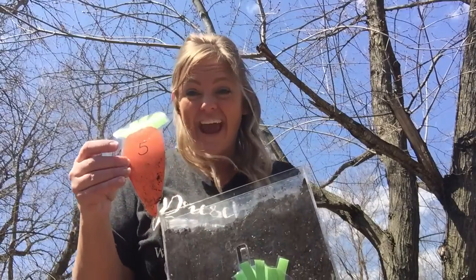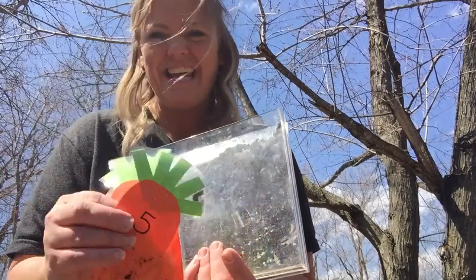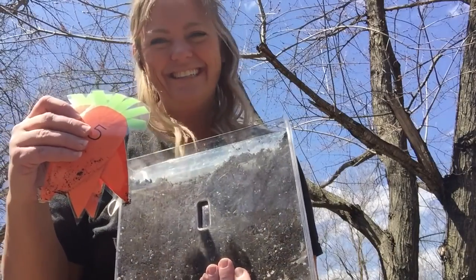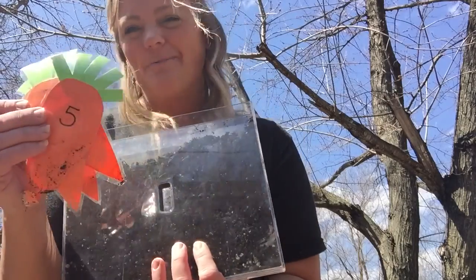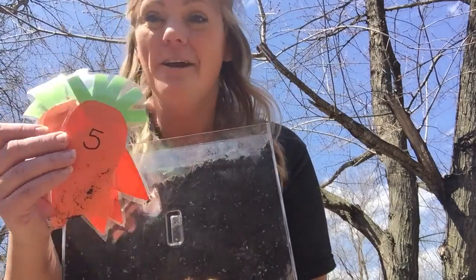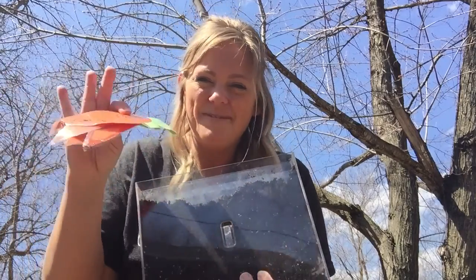Whoa, our carrots grew fast, didn't they? But Briella, I don't think we want to eat these carrots, do we? No. That was kind of silly, wasn't it? Mrs. Foy grew carrots really fast, but they weren't real ones, were they? Maybe you guys can try at home to grow carrots and have better luck than me. See you next time. Bye.